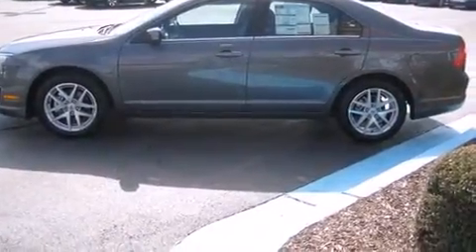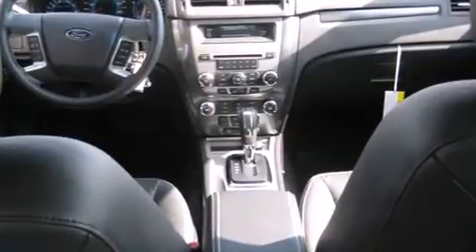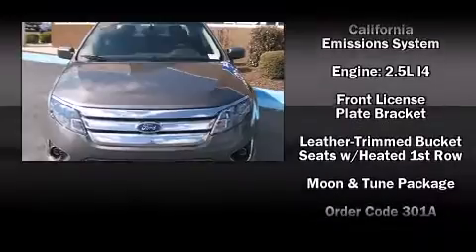Top features include power front seats, front and rear reading lights, a built-in garage door transmitter, an automatic dimming rear view mirror, rear parking sensors, remote keyless entry, and cruise control. Features such as automatic climate control and leather upholstery prove that economical transportation does not need to be sparsely equipped.